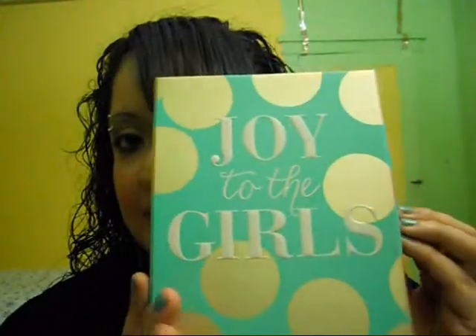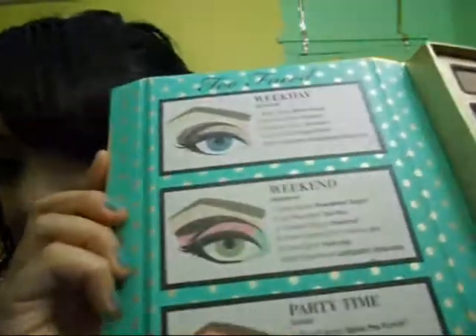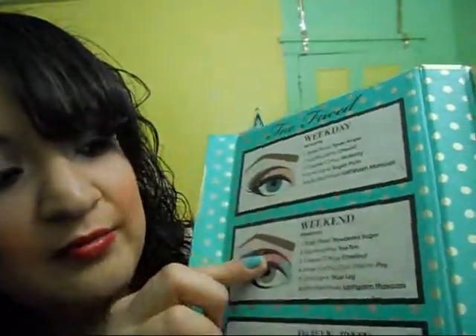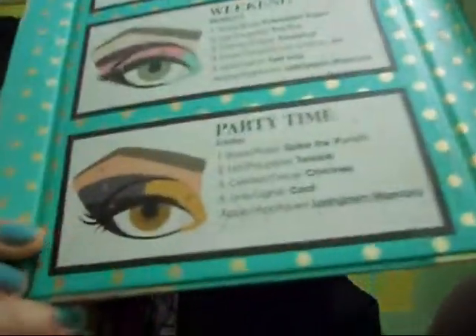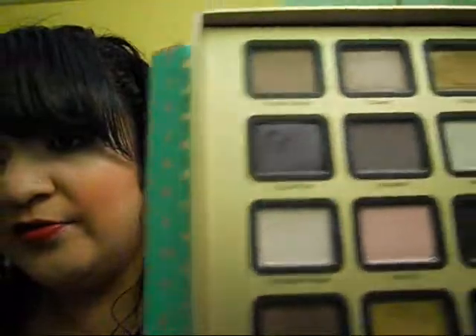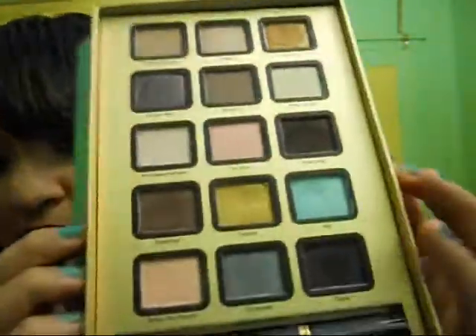So this is like a little book. You open it from here — it comes with instruction guides on how to create looks. You get a weekday, weekend, and a party time look. You can fold it up, and you get your eyeshadows with your mascara.